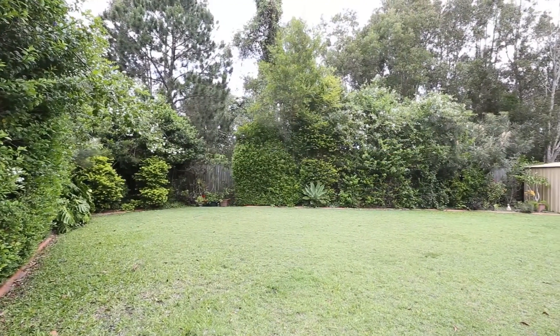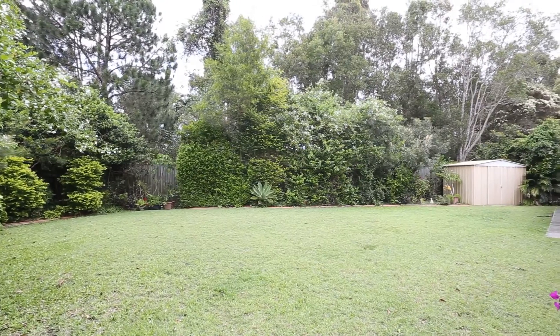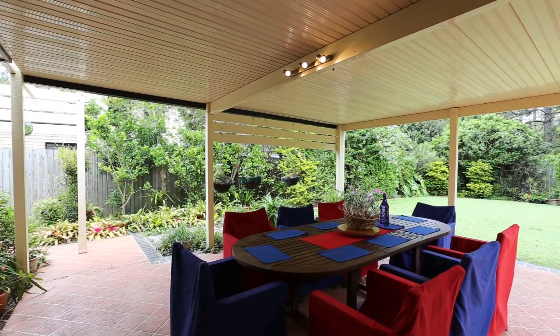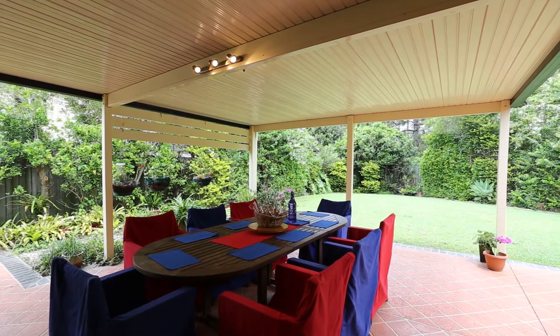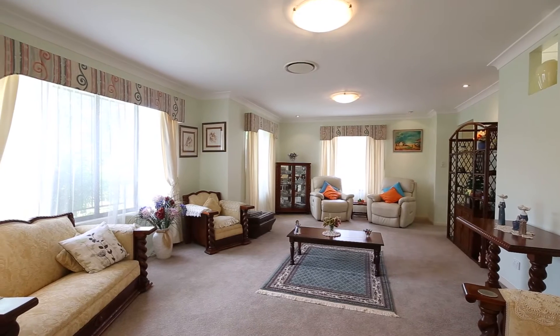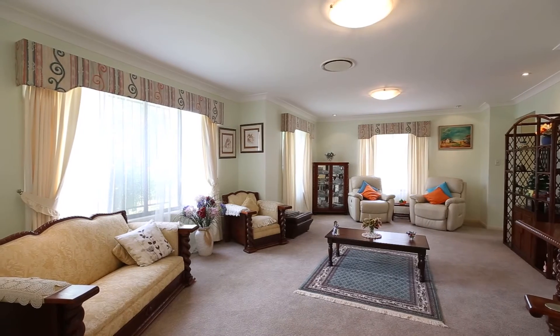Outside you've got a fully fenced flat backyard and a garden shed. There are also security grills and screens throughout the house, and ducted air conditioning. According to the owners, the interior has been painted about 2 years ago, new carpets were laid about 8 months ago, and the roof has been repointed and painted about 5 years ago.